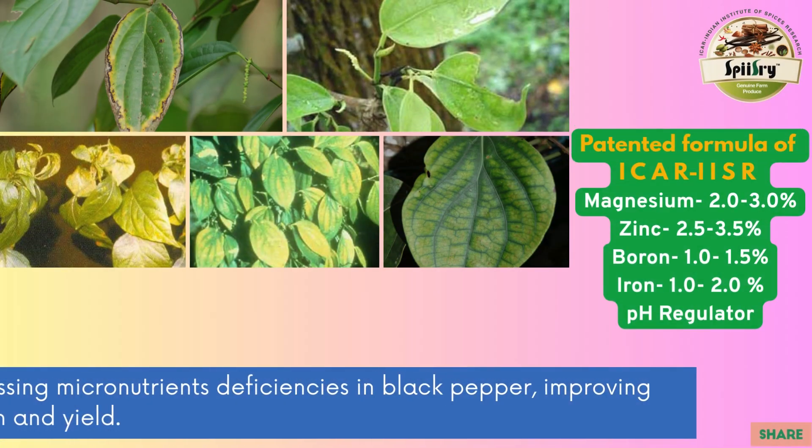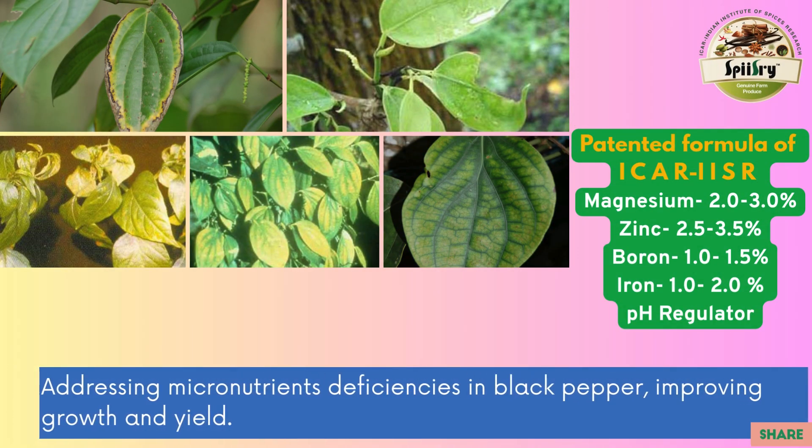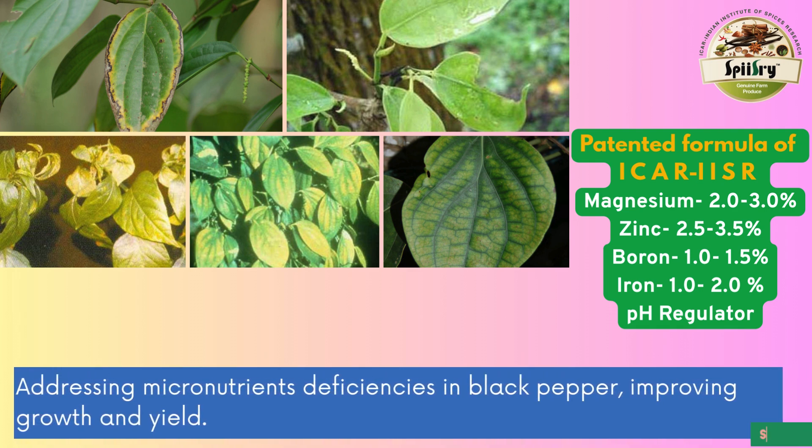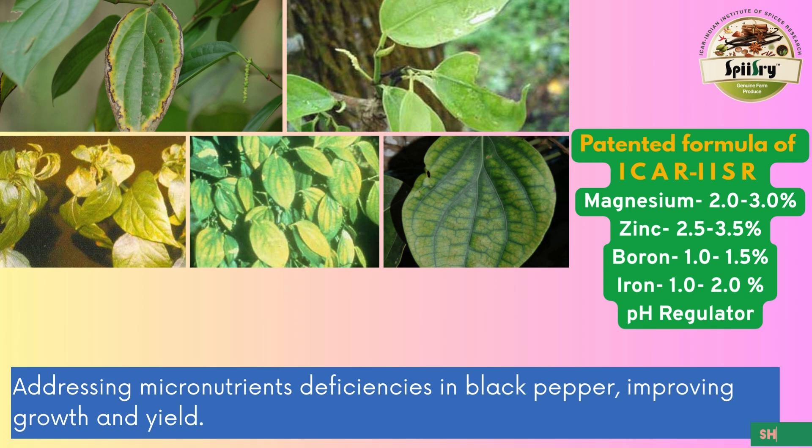Nutrient deficiencies in black pepper — including potassium, magnesium, boron, iron, and manganese — can hinder growth and cause leaf discoloration and fall. ICAR-IISR's specialized micronutrient formulation effectively addresses these deficiencies, enhancing plant health, promoting balanced nutrition, and improving both the quality and yield of black pepper.